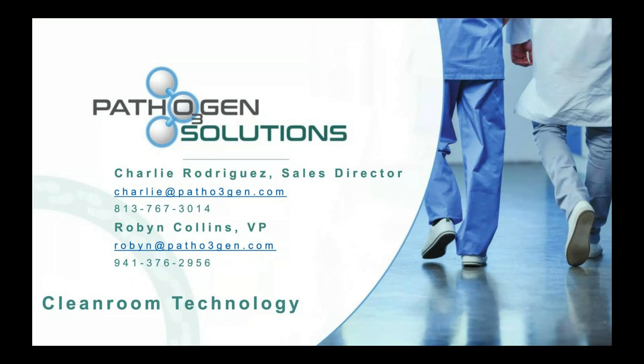Welcome to this webinar with Pathogen Solutions. We had an interesting webinar a month or so ago posted on YouTube, but Charlie and Robin have updated information on this fast-moving disinfection industry. Particularly important are the foot sanitizers — we're finding evidence that feet are creating a transmission source for the virus. I'll turn the mic over to Charlie and Robin.